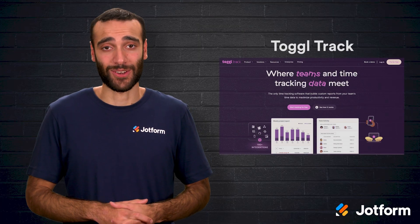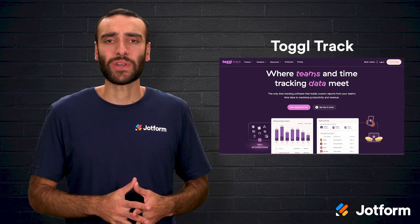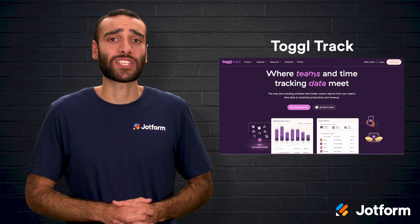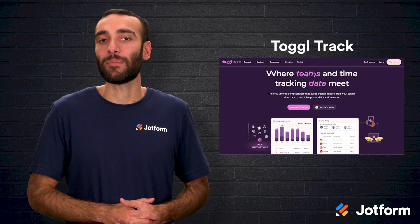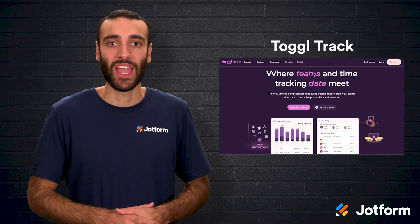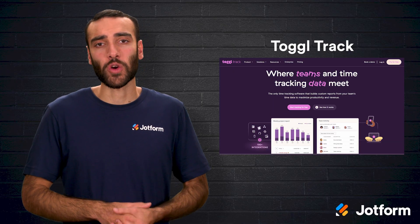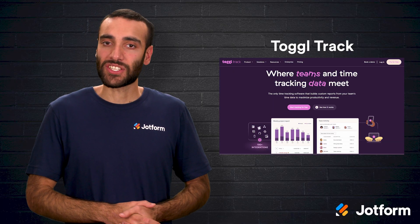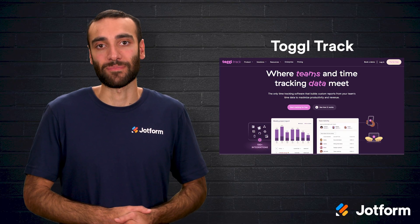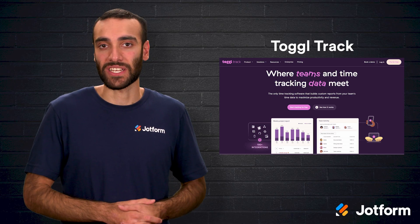Next, we look at Toggl Track. This platform focuses on making time tracking effortless, so you can concentrate on real work instead of micromanaging a timer. One-click tracking follows you across devices, and automatic idle detection ensures accidental pauses don't distort reports. Detailed breakdowns show how minutes add up across clients, projects, or specific tasks, and integrations funnel those insights into project management systems for accurate planning. Many team management capabilities, like timesheet approvals, live behind higher tiers, but the core product still delivers a clear snapshot of where the day goes.